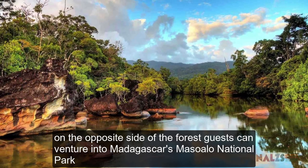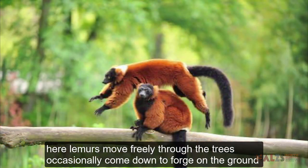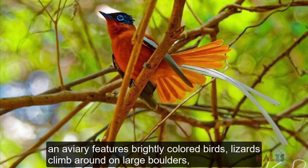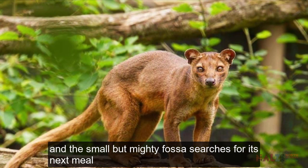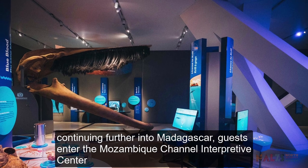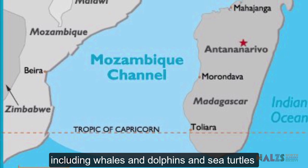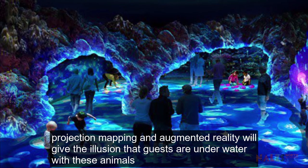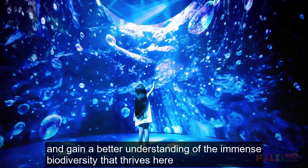On the opposite side of the forest, guests can venture into Madagascar's Masoala National Park. Here, lemurs move freely through the trees, occasionally coming down to forage on the ground. An aviary features brightly colored birds, lizards climb around on large boulders, and the small but mighty Fossa searches for its next meal. Continuing further into Madagascar, guests enter the Mozambique Channel Interpretive Center. This waterway is crucial habitat with several species including whales, dolphins and sea turtles. Projection mapping and augmented reality will give the illusion that guests are underwater with these animals and gain a better understanding of the immense biodiversity that thrives here.